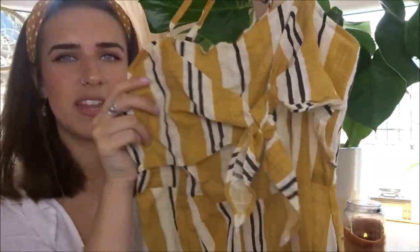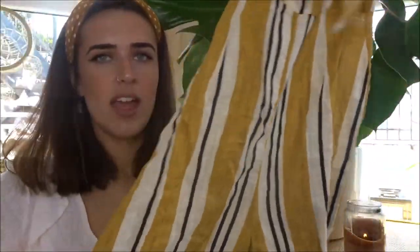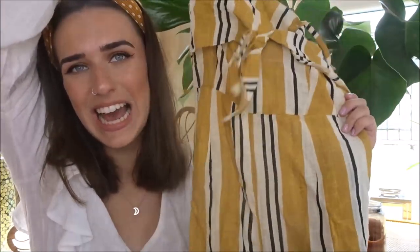Next thing — I picked up this jumpsuit. It's going to be really hard to show you all these things because obviously I'm not trying them on. But it's this jumpsuit with a little tie front and it goes into culottes. It looks a bit see-through, but I'm sure I'd be fine. This was £15, and I just think for summer with white sandals this would look so pretty — I love it.